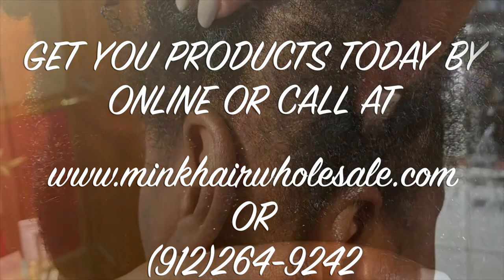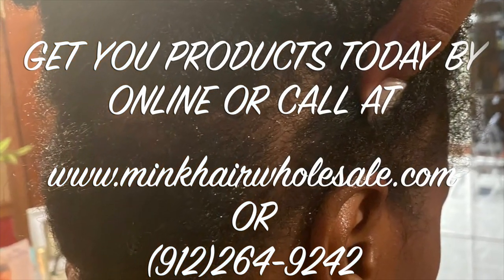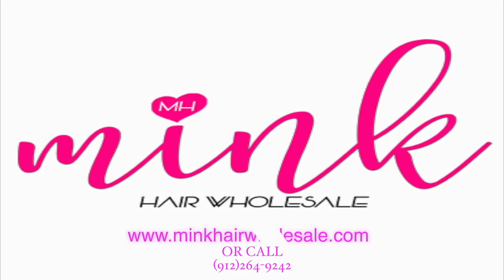You can go to the website or you can call 912-264-9242.